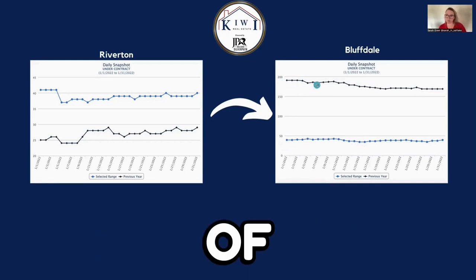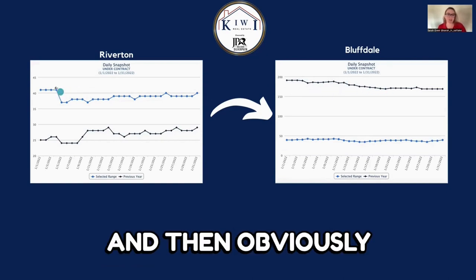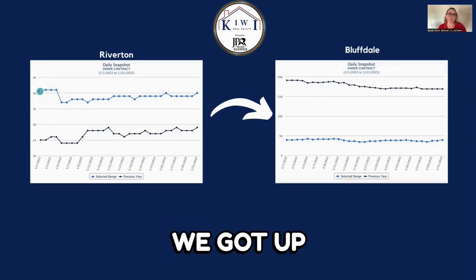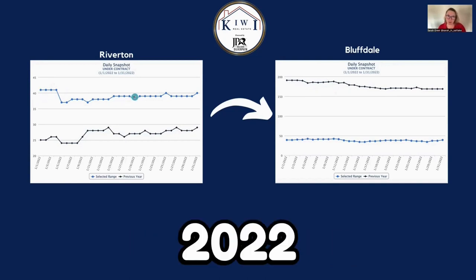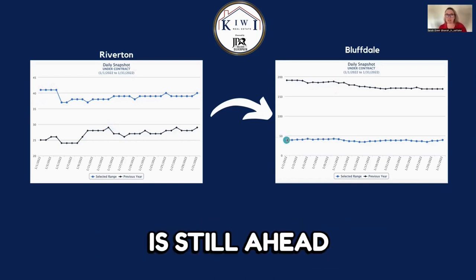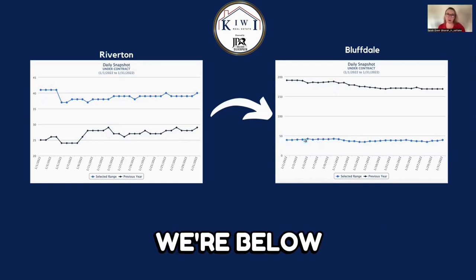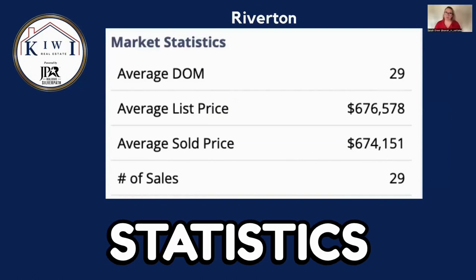It's a huge, high number of properties under contract that stay consistent through the month of January. Compared to Riverton, we got up to 42 properties under contract in 2022, and our highest in 2021 was just below 30. Bluffdale is still ahead of us — they're just below the 50 mark in 2022, while we're below the 45 mark in 2022.